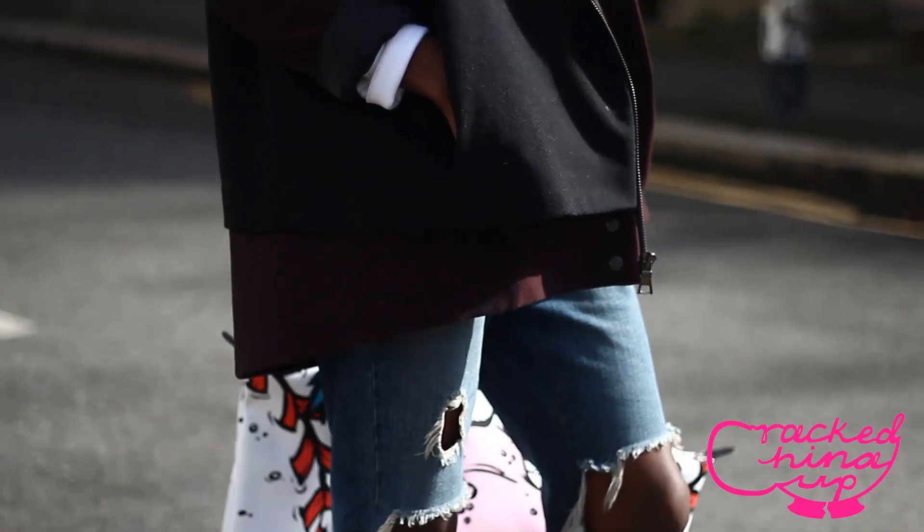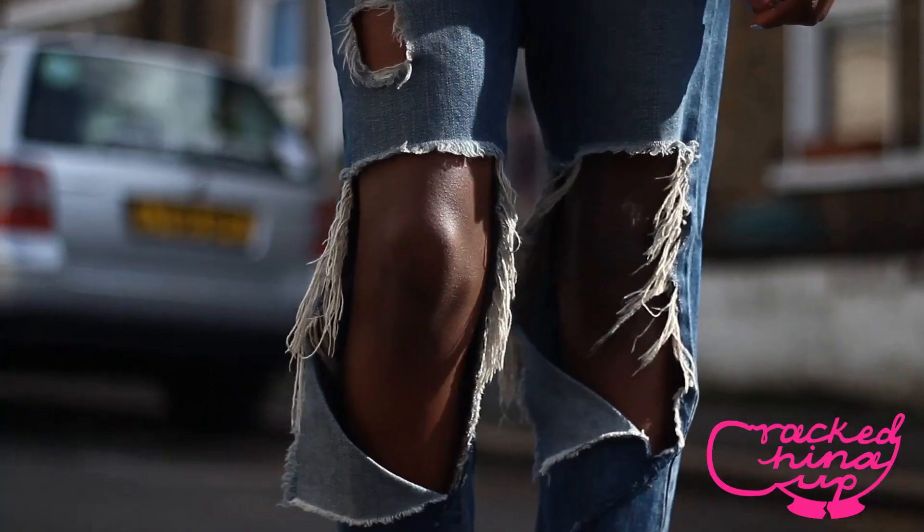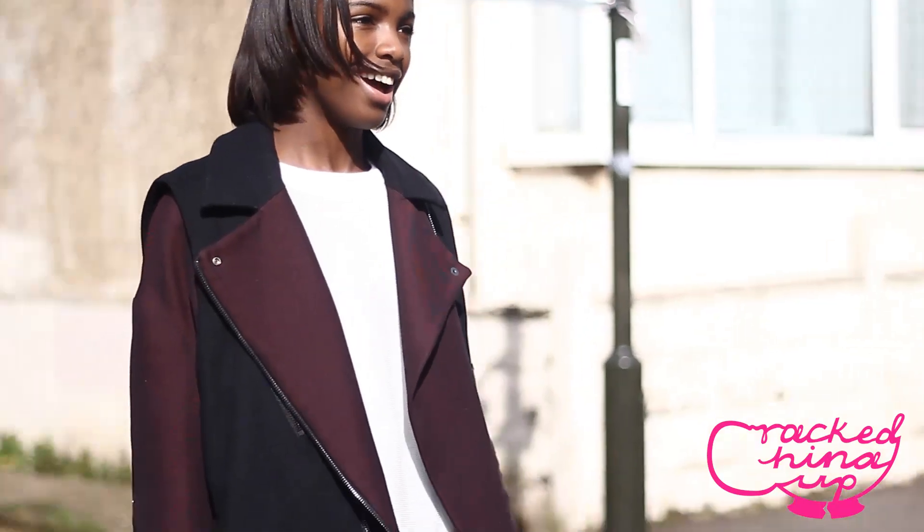If you don't have this jacket, you can easily achieve this look by getting a sleeveless biker jacket from anywhere like Topshop or H&M and putting it on top of your own oversized jacket.